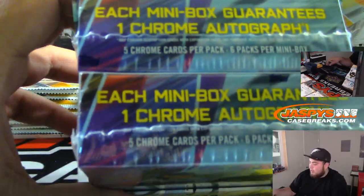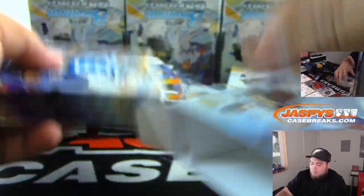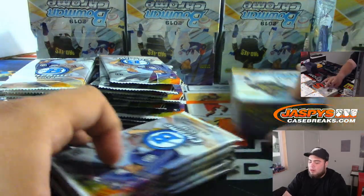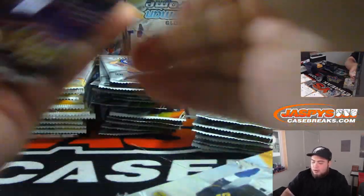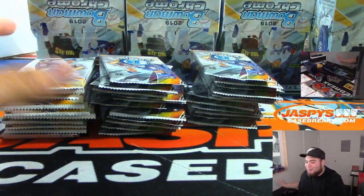This is 2019 Bowman Chrome — you get two chrome autographs in each box, one in each mini box. I'm going to lower the mic just a little bit. Remember, you're going to hear a little banging noise but it's something we can't really control. Maybe just lower down your volume on your end and watch the packs be ripped.